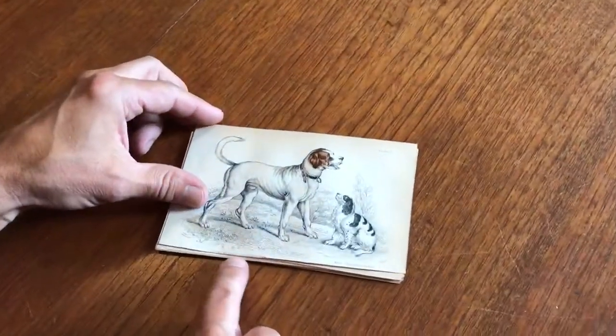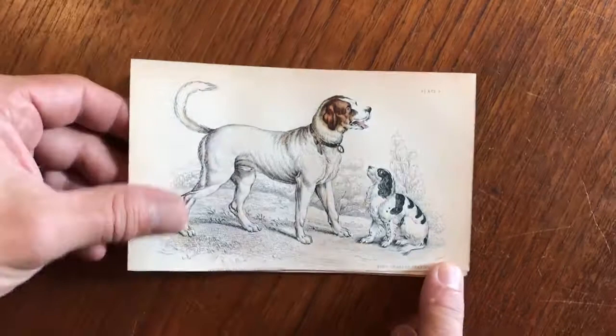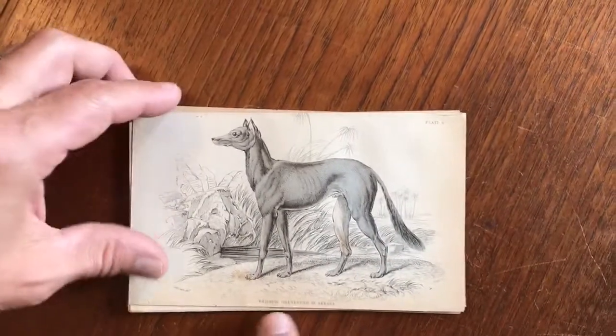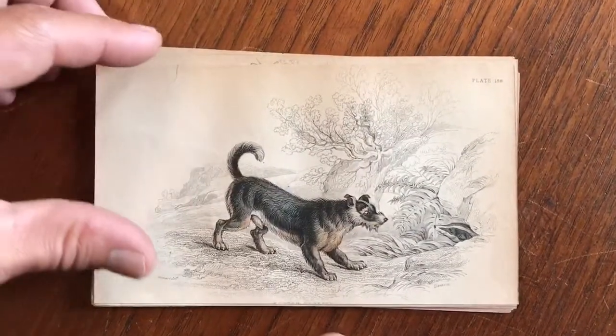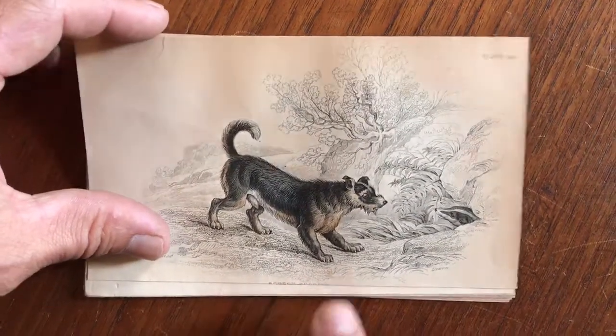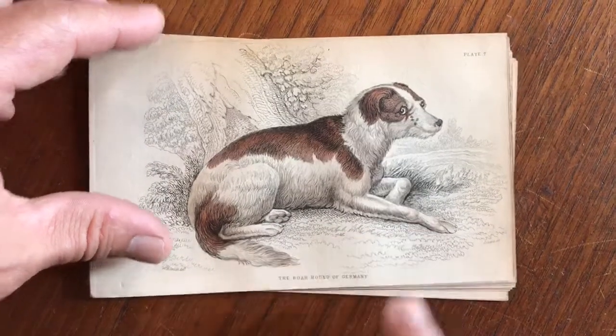Each one of these is labeled. For instance, we've got a St. Bernard and a King Charles Spaniel here. Here's a Bedouin Greyhound of Aqaba. Here's a Scotch Terrier — the name is slightly shaved, but you can still read it. A Boar Hound of Germany.